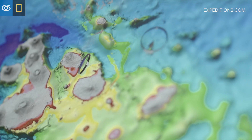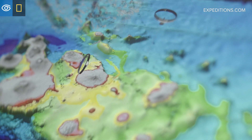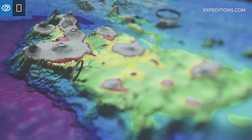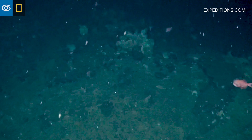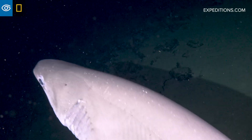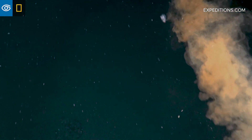Globally, seamounts are places where biodiversity accumulates in the deep sea, so we suspect that the Galapagos has really interesting deep-sea communities — and so far we're finding that. We've already found deep-water coral reefs here. We're finding lots of deep-sea fish species and shark species, and I think we're soon going to transform the species list in the Galapagos.